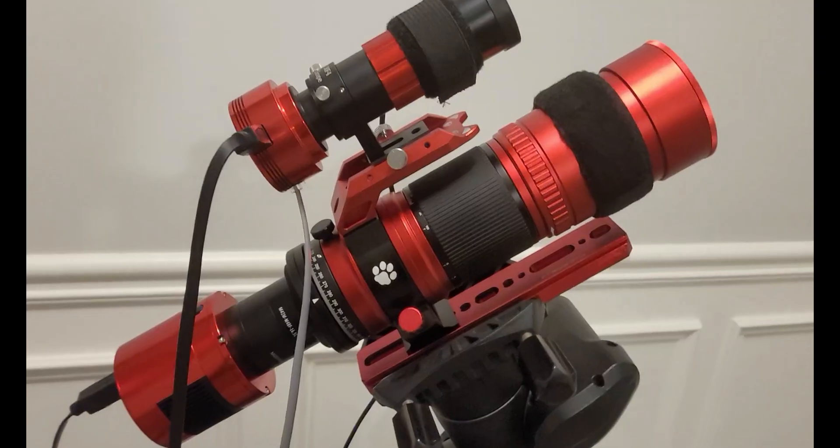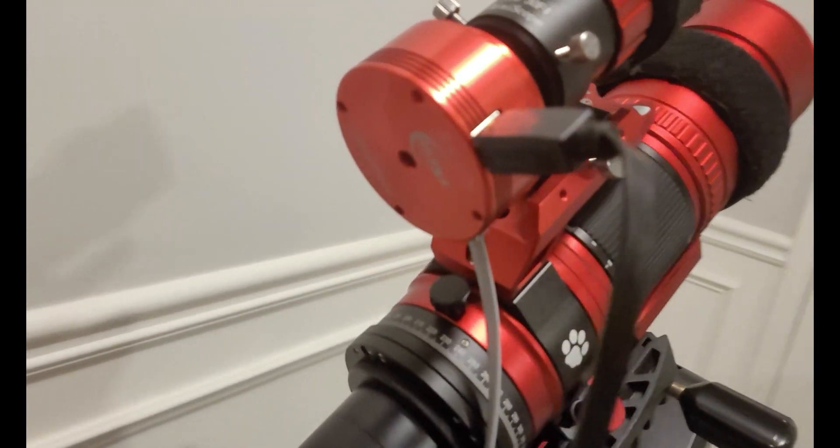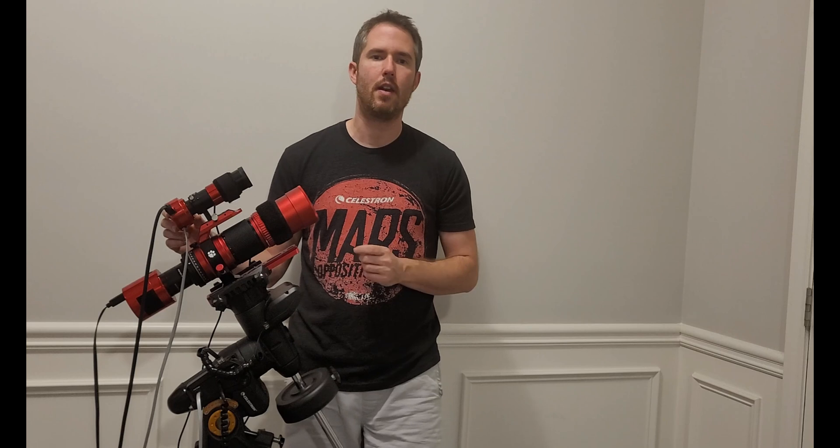I've got the telescope paired with the ZWO mini guide scope, and for a guide camera I'm using the ASI 224MC — that's the planetary camera that I take a lot of my planetary photos with. But it works well in this whole setup.